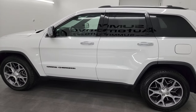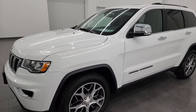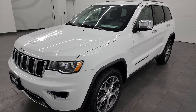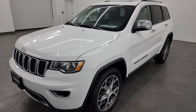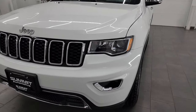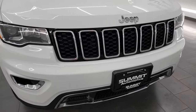This 2020 Jeep Grand Cherokee has the 3.6-liter Pentastar V6 engine, paired up with the 8-speed automatic transmission. This Jeep has been fully safetied and inspected by our service shop per the state of Wisconsin inspection process. It has a fresh oil and filter change, all the fluids have been checked and topped off, four brand new tires, and this Jeep is 100% ready to go.